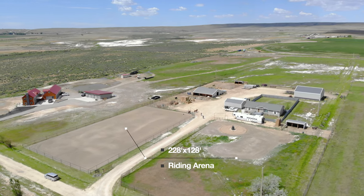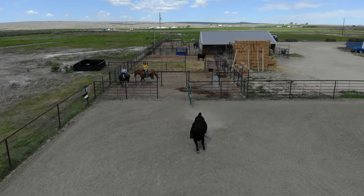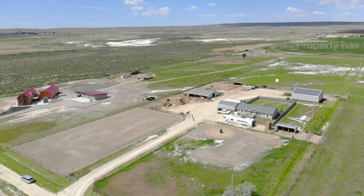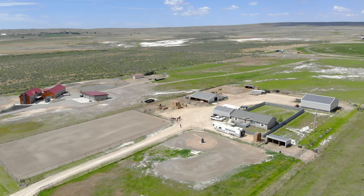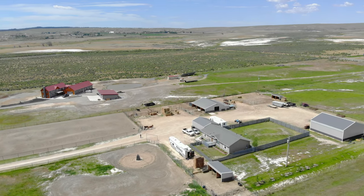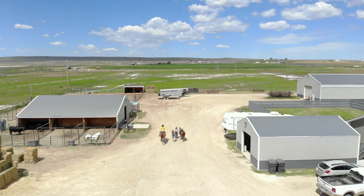228 by 128 foot arena that is fenced with welded pipe and welded cattle panel and continuous fence — big enough for you to rope, sort cows, whatever interests you. 10 irrigated acres. The back of the property has a fenced area with grass to graze your animals. Nine runs with three larger runs. Seven automatic heated waters, which you all know I love. At the end of the video we will show you a picture from above where everything is located.